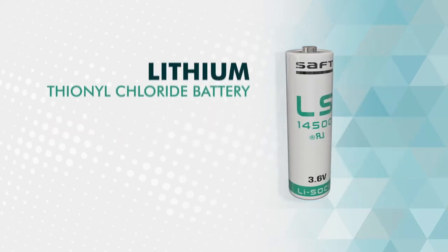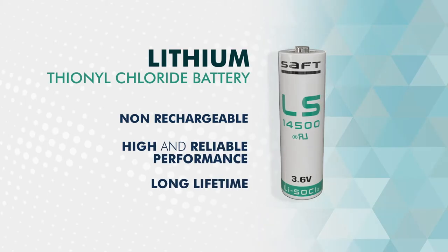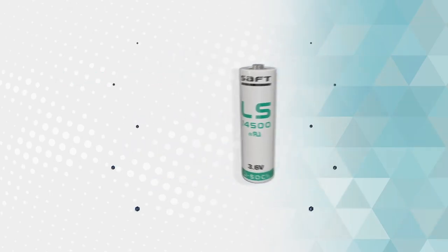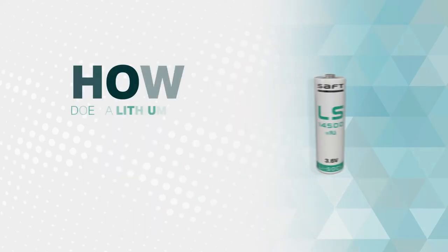Lithium-thionyl chloride batteries are non-rechargeable, but they offer high and reliable performance and a long lifetime that makes them particularly well suited for IoT applications. But how do they work?